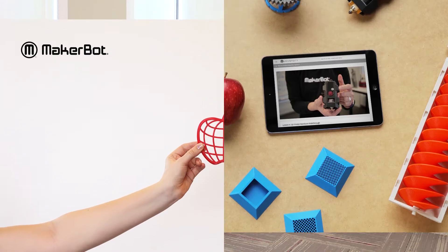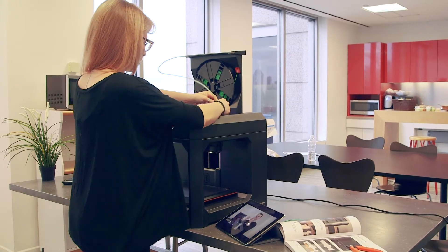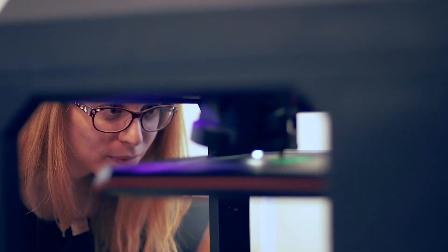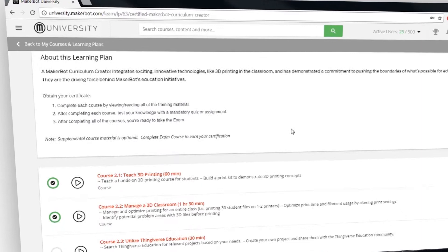The MakerBot Certification Program. MakerBot, the industry leader in 3D printing for education, is thrilled to launch the most comprehensive 3D printing certification program for educators. Choose from either online or blended learning workshops.